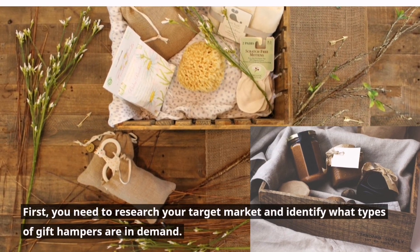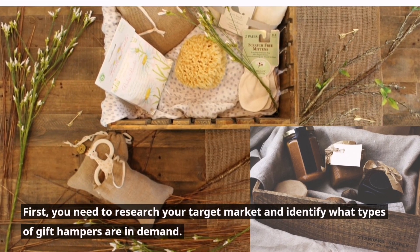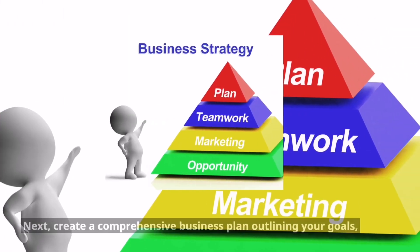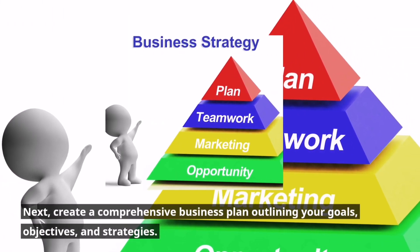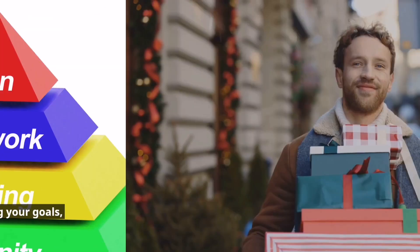First, you need to research your target market and identify what types of gift hampers are in demand. Next, create a comprehensive business plan outlining your goals, objectives, and strategies.